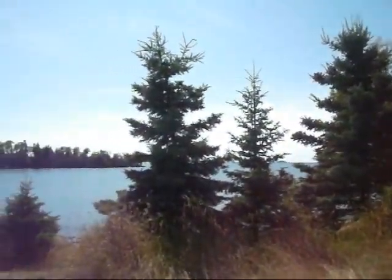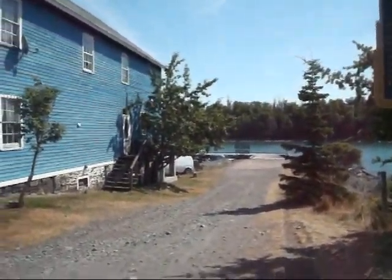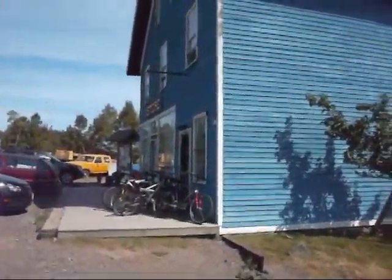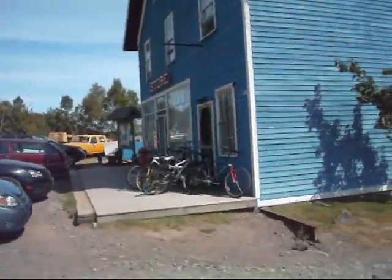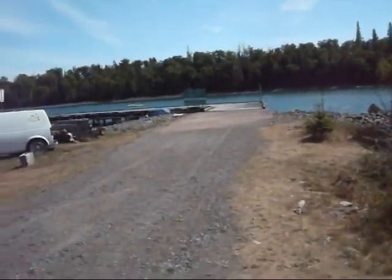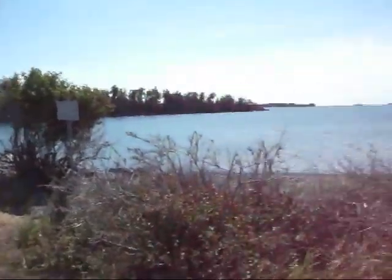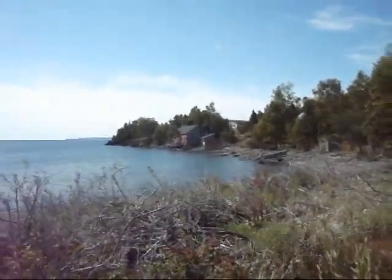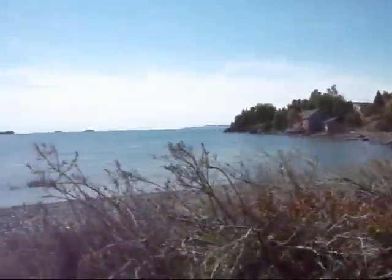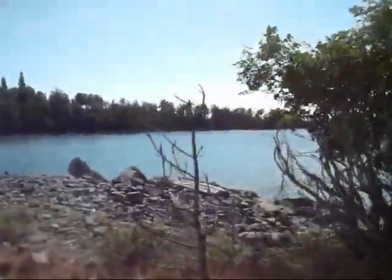So here we are out at Silver Islet, and as you guys can see, it is beautiful. It's a beautiful day. We'll walk down there in a sec. This is the general store out at Silver Islet. I told you guys I'd come down here, and it's just really amazing down here. It's so bloody cool — that's right, it's bloody cool.